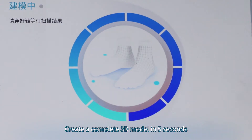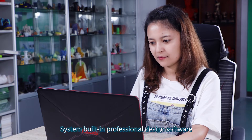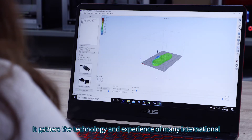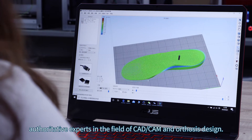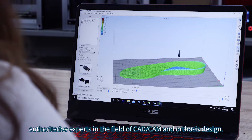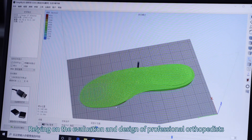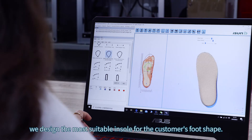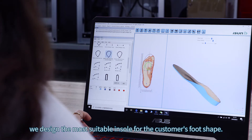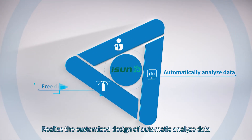A 3D foot scan automatically calculates dozens of key foot data points and creates a complete 3D model in five seconds. The system has built-in professional design software that gathers the technology and experience of many international authoritative experts in the fields of CAD/CAM and orthosis design.